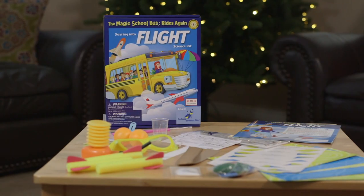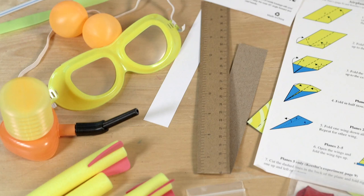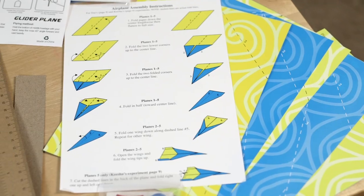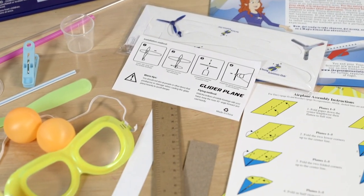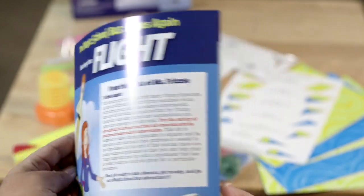Next is the Soaring Into Flight Science Kit. In this kit, you're going to make paper magically lift up, build a jet balloon, lift off rockets, collapse a juice box, experiment with paper shoots, and create a spinner. There are even materials to discover how fast gliders can fly.